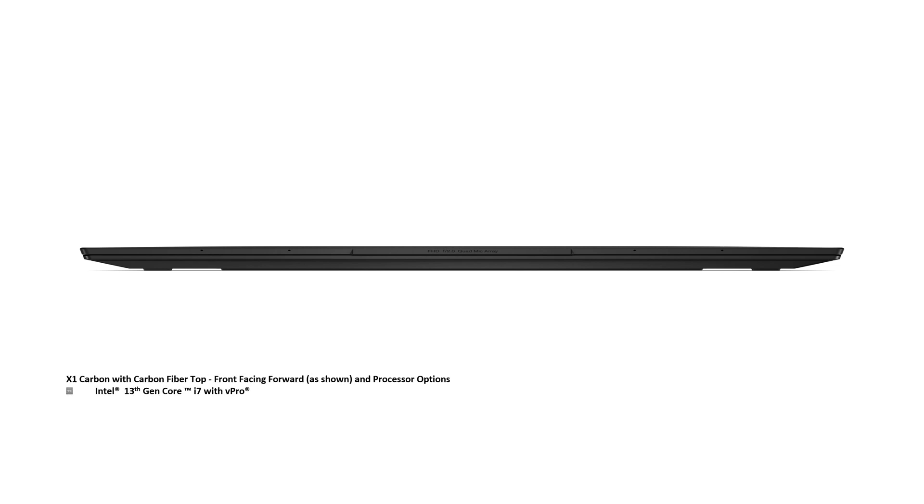The Intel 13th Generation Core i7 processors with vPro are included. In addition, there is also an option for an Intel Core i5 P-Series processor with vPro.